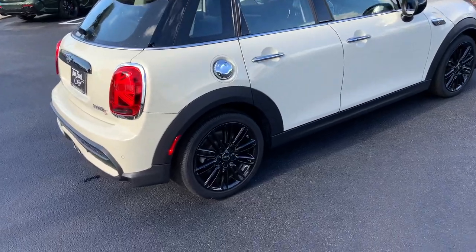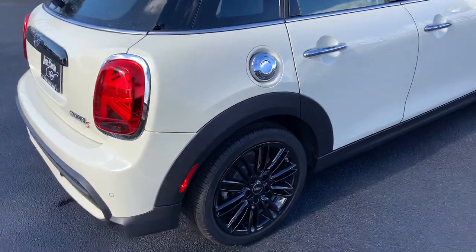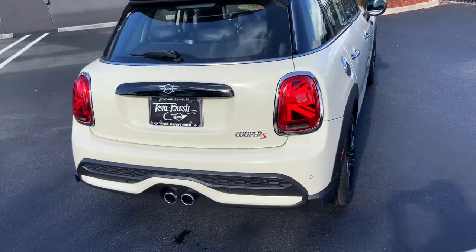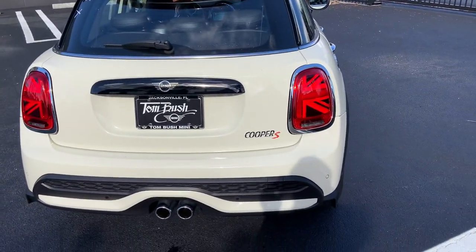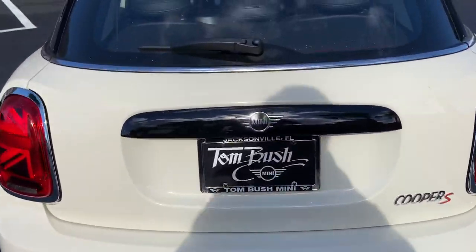As you can see, the upgraded 17-inch tentacle spoke wheels in piano black. Also, the back of the Mini — or the boot area — you have the Union Jack LED tail lamps, and of course park distance control sensors with the camera.